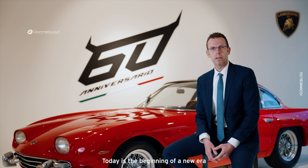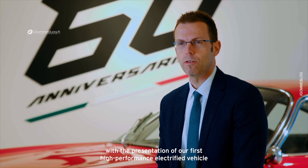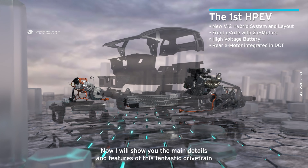Today is the beginning of a new era with the presentation of our first high-performance electrified vehicle. Now I will show you the main details and features of this fantastic drivetrain.